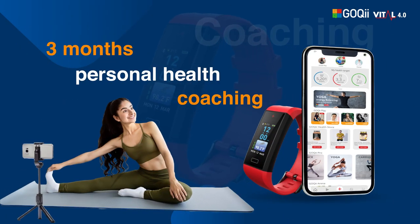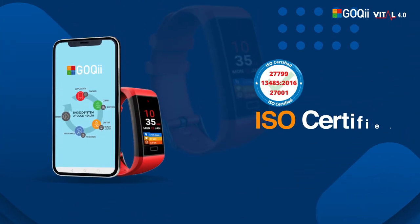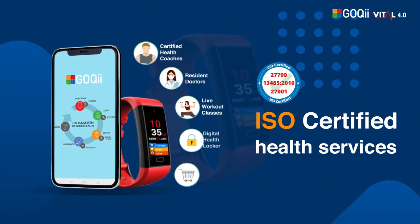You also get 3 months personal health coaching, plus doctor teleconsultations and other ISO certified health services on the Goki app.